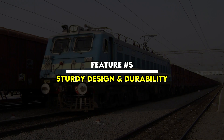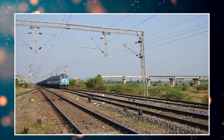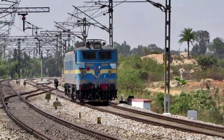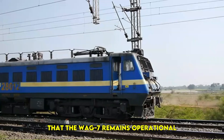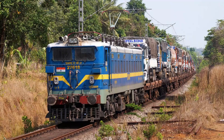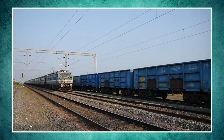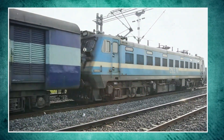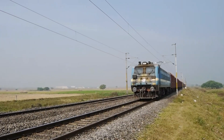Feature No. 5: Sturdy Design and Durability. This locomotive is designed for long operational life. It is built with strong materials that can withstand high stress, rough weather conditions, and tough terrains. The durable construction ensures that the WAG-7 remains operational for decades with minimal breakdowns. Many WAG-7 locomotives have been in service for years, proving their durability and reliability. They are made using high-quality steel and reinforced components that help them handle daily wear and tear, ensuring the locomotive can handle the toughest freight operations without performance issues.